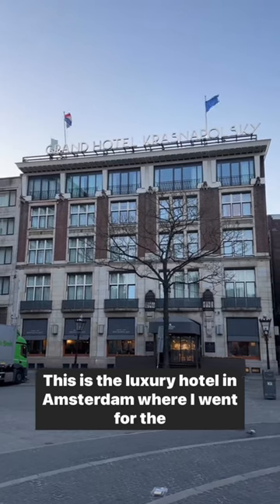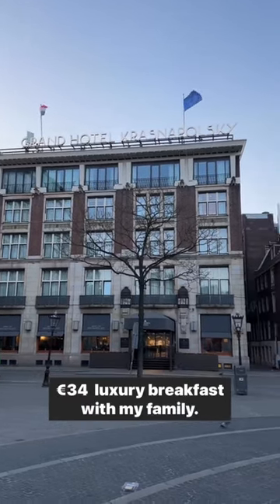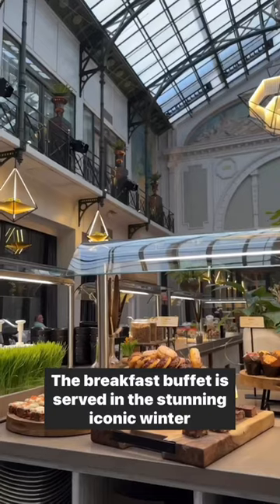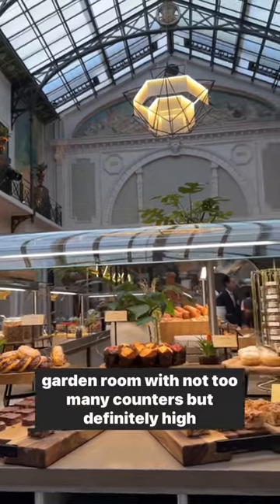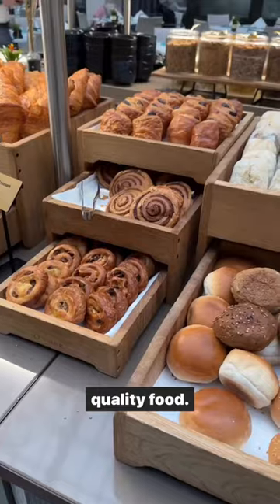This is the luxury hotel in Amsterdam where I went for the 34 euro luxury breakfast with my family. The breakfast buffet is served in a stunning, iconic winter garden room with not too many counters but definitely high quality food.